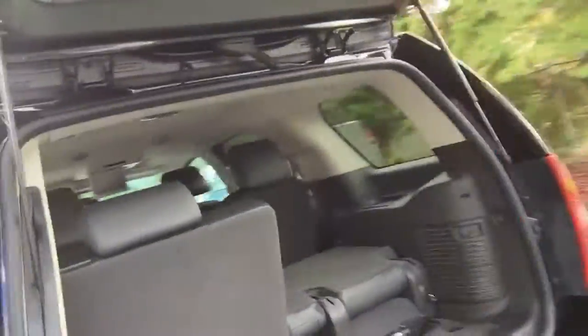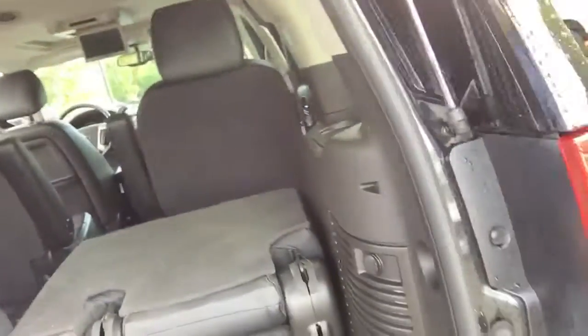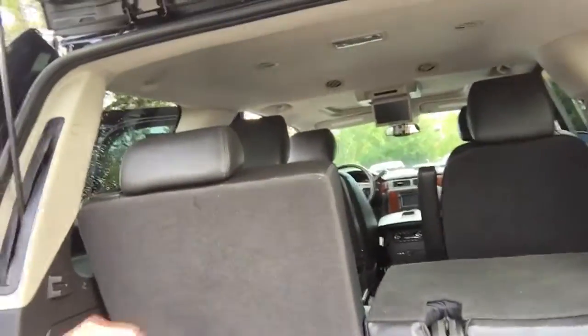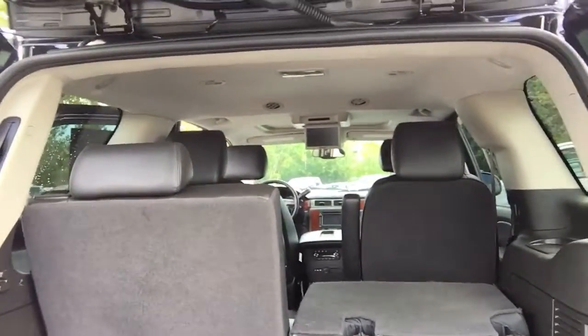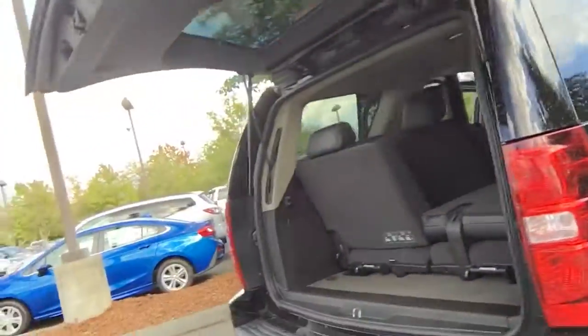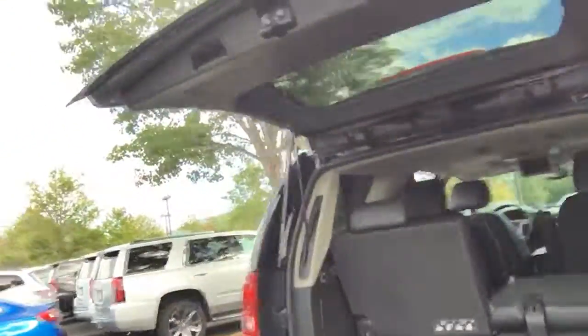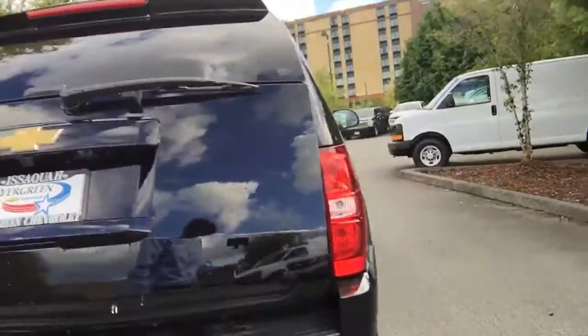One thing I do like about these is this third row here folds down, and these seats do remove from the vehicle. So if you need some extra storage room, you can remove those seats — it's kind of a cool feature. I know on the new ones you can't remove the third row because they're power down, power up. So that's kind of a cool feature about the 2013. And you also have your automatic liftgate, so with the hit of a button that'll open and shut for you.